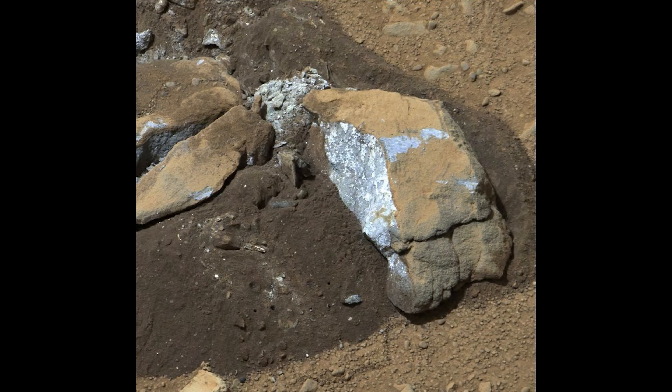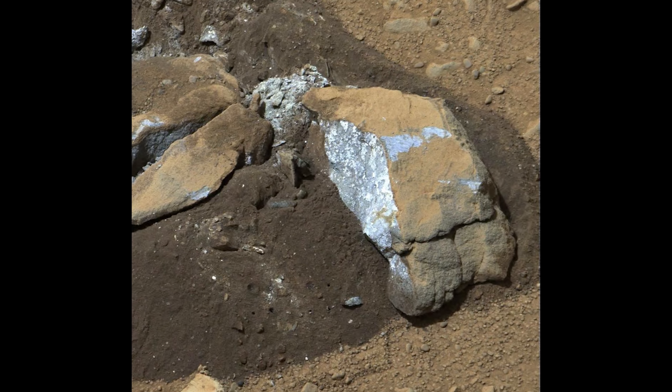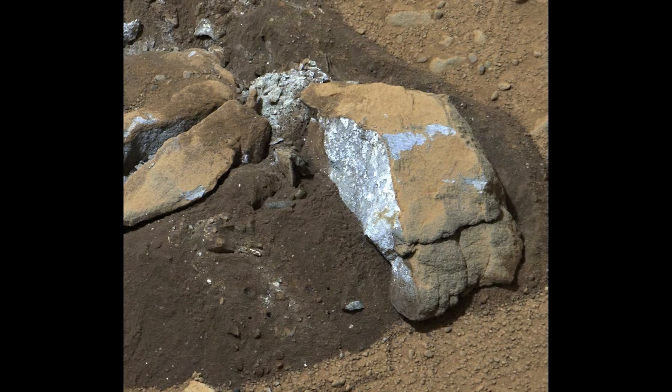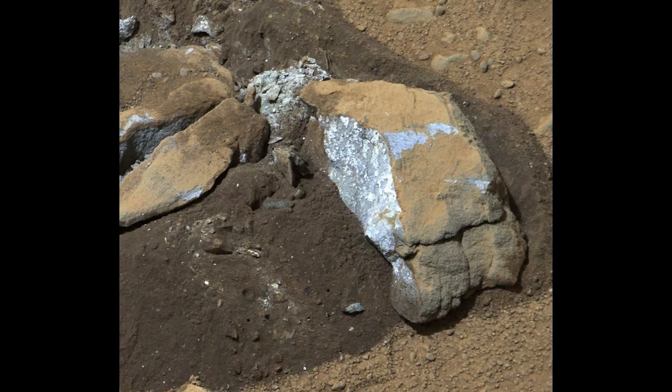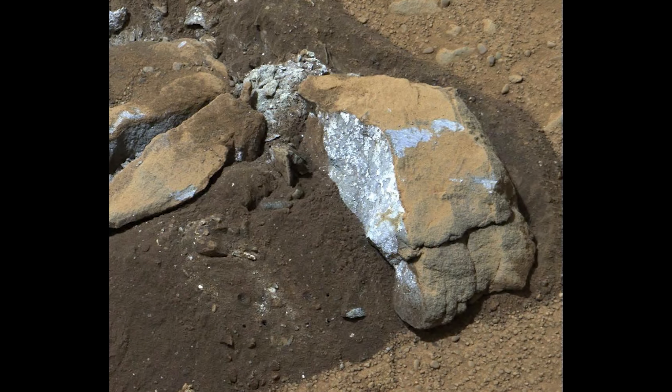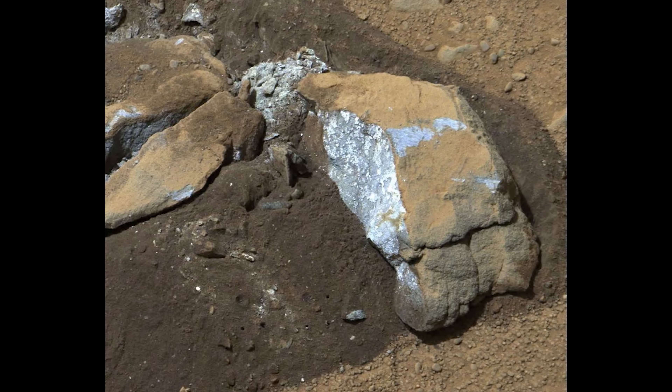On Sol 174, Curiosity breaks a rock in half by driving over it — a happy accident. Curiosity's clumsiness reveals a very bright substance within the rock, probably caused by the presence of silica, which is commonly found on Mars.